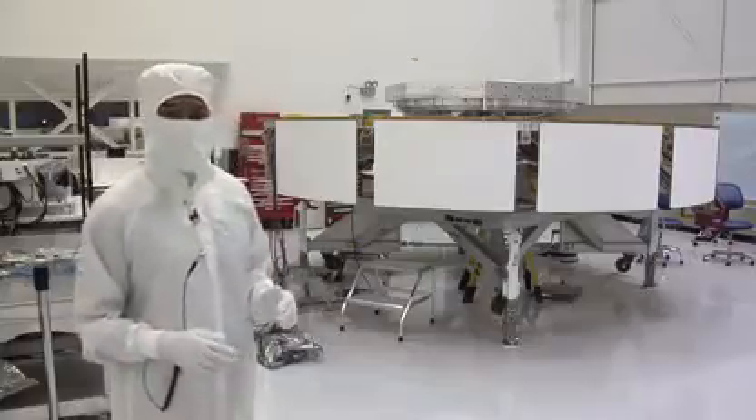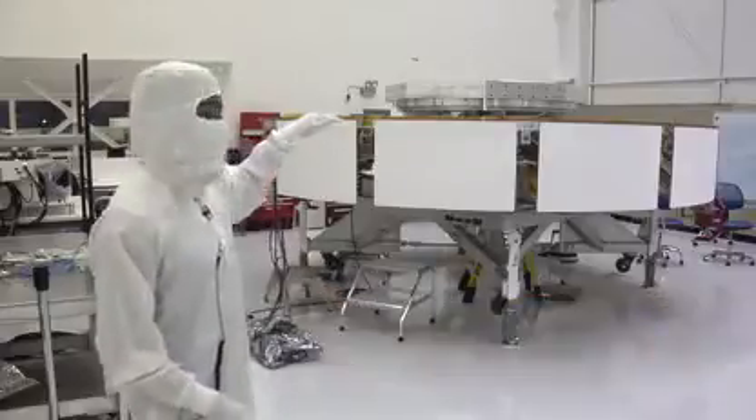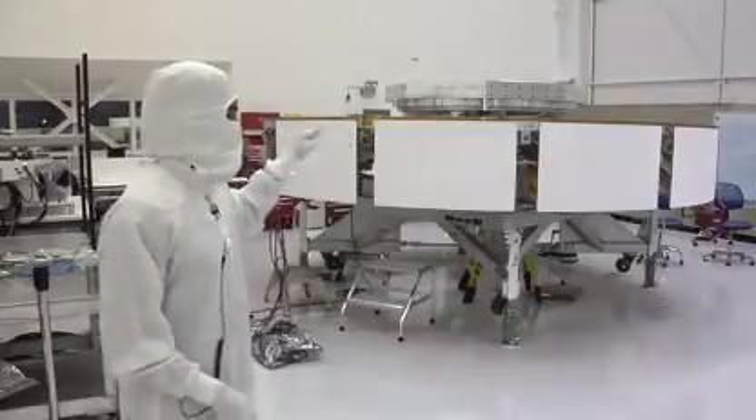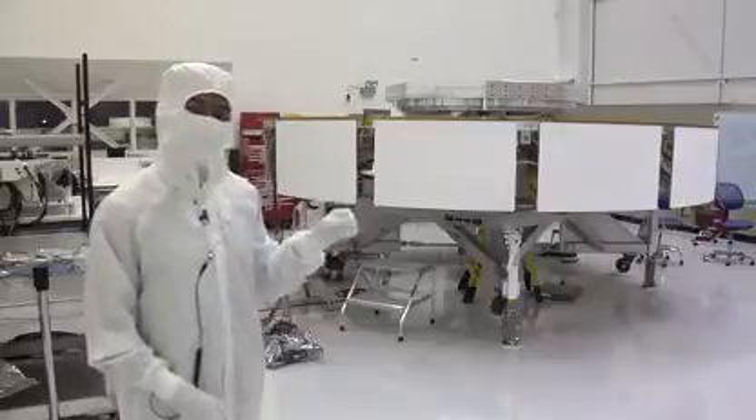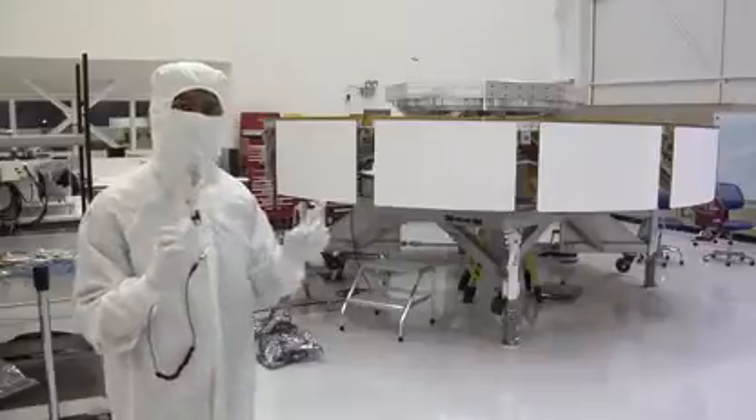At nearly 16 feet in diameter, our cruise stage gets us from Earth to Mars. With solar panels on the top, we have power. Antennas pointing towards Earth — we have communication. And with the little rockets in the corner in red, we can make small trajectory maneuvers during our cruise.